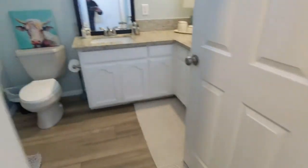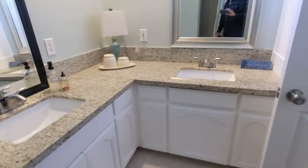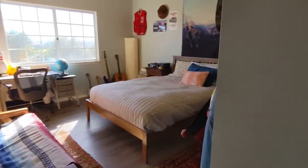Got to show this bath — set up good with two sinks. And one more bedroom here — the one with the most light.